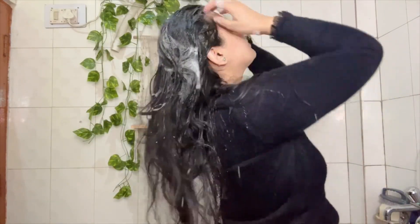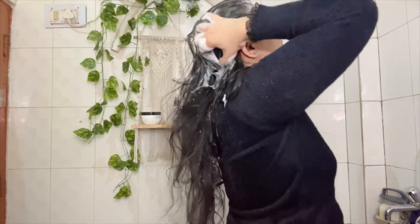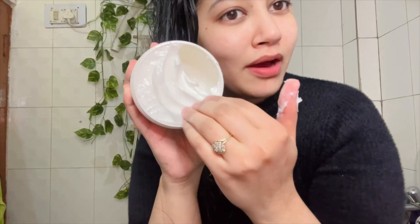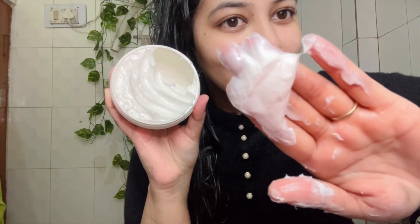Its texture is very good and its fragrance is very good too. I dilute the shampoo before using it, which makes it cleanse better. The fragrance is very sweet with a coconut smell. After using this, I don't think you need to do a hair spa — it is really amazing.